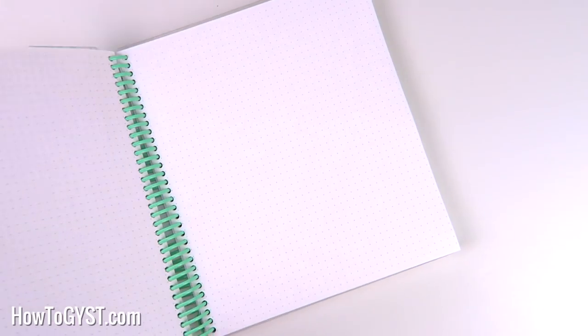So I introduced her to the traffic light system. This is something that worked wonders for me when I was setting up a cleaning schedule many years ago. How it works is that you colour code your tasks depending on how long they will take you.